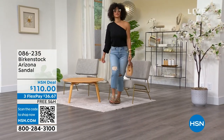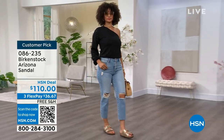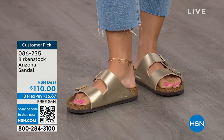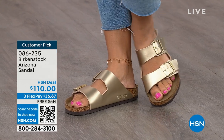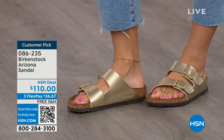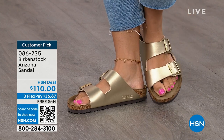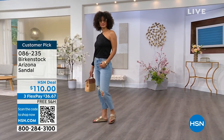Let's talk about the Arizona — those are the ones that Brooke is wearing. I love that she's got on a really cute top, her jeans, and she's rocking the most comfortable footbed from Birkenstock. This style is so iconic. Everybody thinks this was the very first one, but it wasn't — the Madrid was the first one. But the Arizona is probably the one you see everywhere. Do you have it in gold? Do you have it in white? We've got lots of colors.